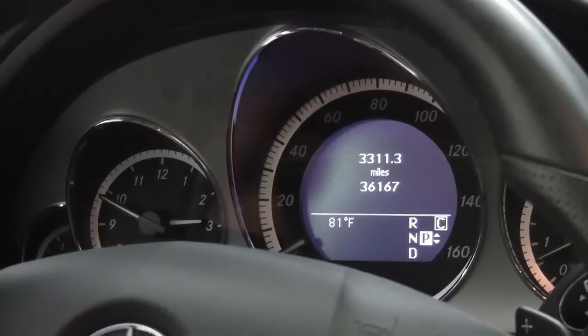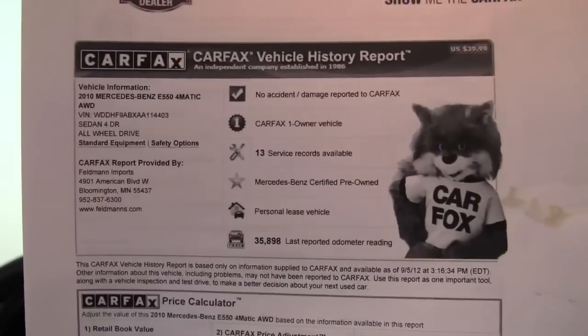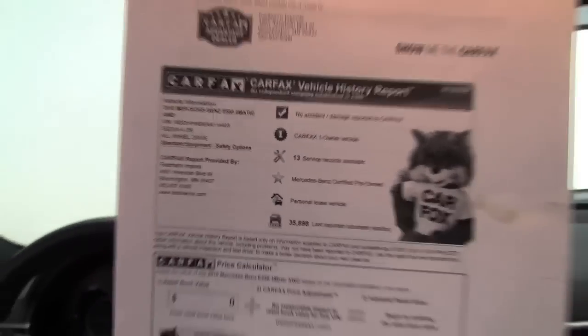The vehicle has 36,167 miles on it. Here's Carfax — no accidents or damage. This is a one-owner vehicle and service records are available. This is also certified pre-owned, so it's been through a really strict inspection and it carries additional warranty.